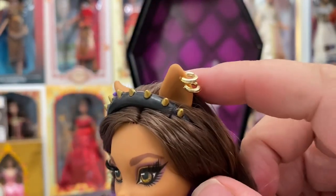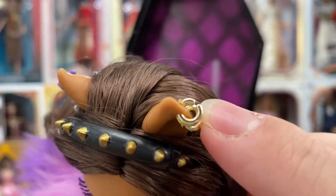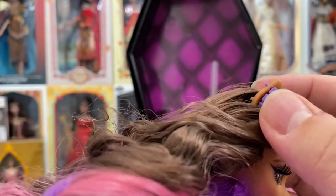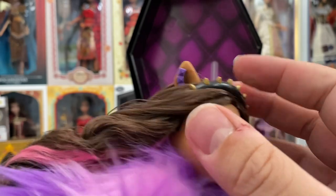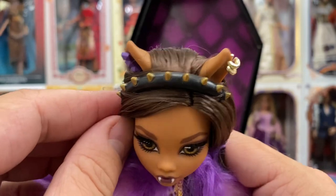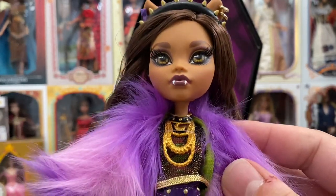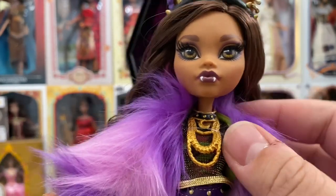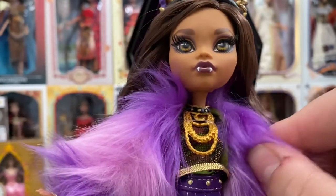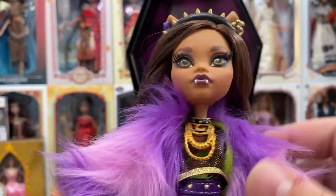In her ears she has two gold hoops on one ear and a bar earring with four little purple studs on the other — they're punched through, they just don't move. She has a headband tied on with gold spikes going across. For her necklace, it's a molded gold plastic two-to-three chain piece with a moon, and then there's like a dog collar up at the top — Claudine, wolf, dog... I love the little wordplay there.